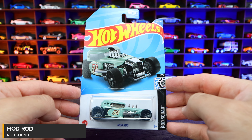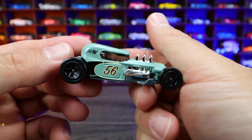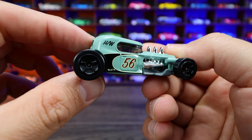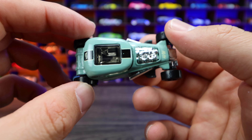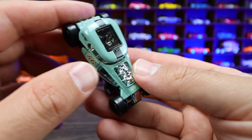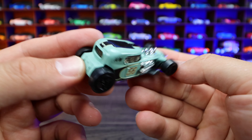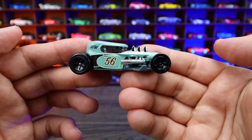Mod Rod from Rod Squad Series. I love this new recolor — I think this color is just trending right now, it looks really cool. Blacked out wheels, '56' on the side, 'HW' written there. We've got the sunroof with the exposed interior all in chrome, the chrome engine, and on that front end very chrome — those chrome side pipes that come out right there as well. Just an overall great looking new recolor of the Mod Rod.